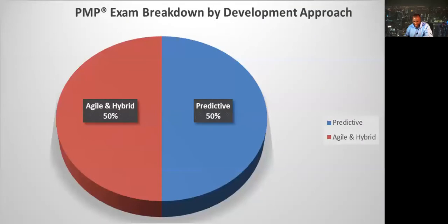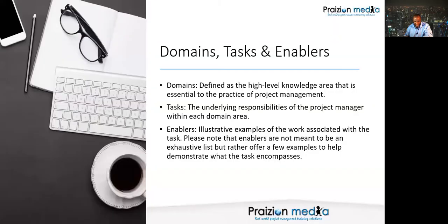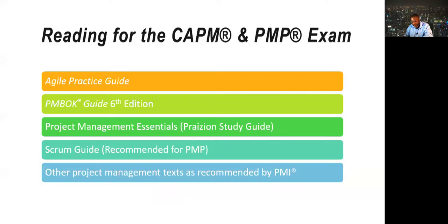These domain areas — people, process, and business — think of each one as being split: predictive 50%, agile and hybrid 50%. These domains are the high-level knowledge areas essential to understanding the practice of project management, the tasks are the underlying responsibilities, and the enablers give you an idea of the work associated with a task. For your exam, highly recommend reading the Agile Practice Guide whether you're taking CAPM or PMP, as there will be agile on your exam.